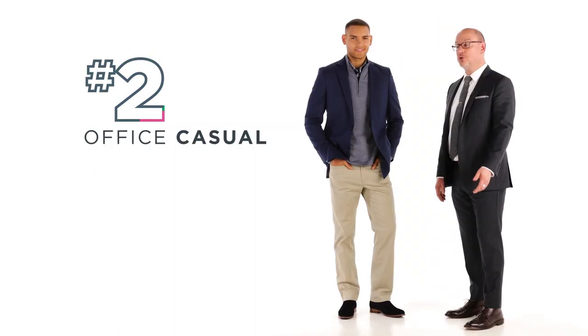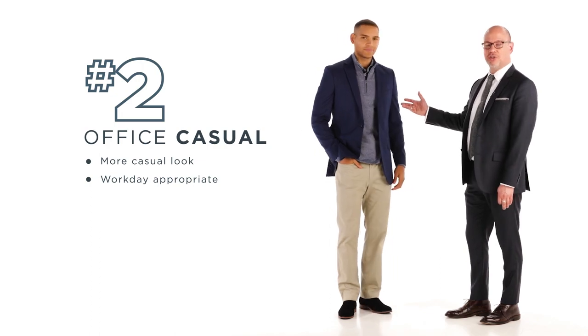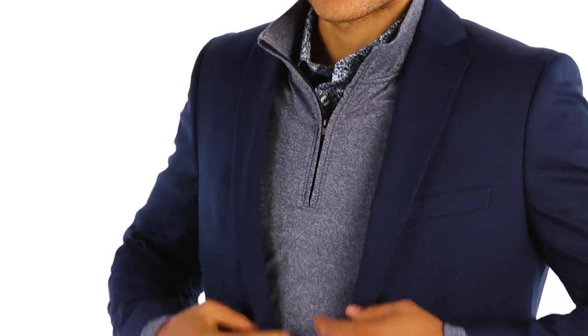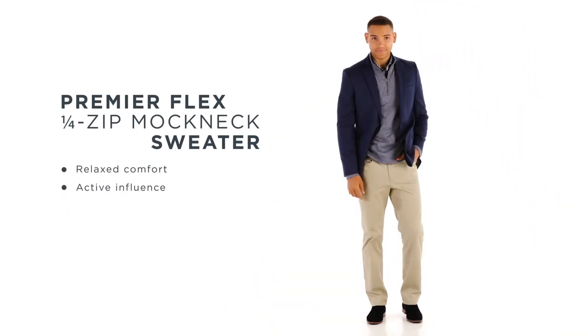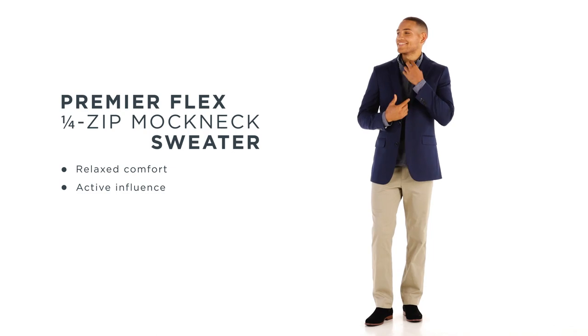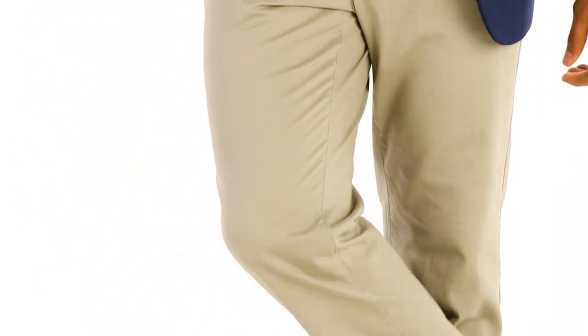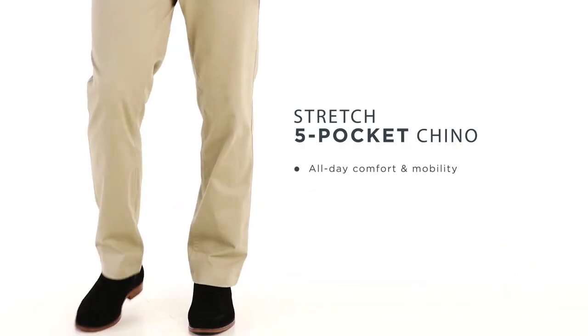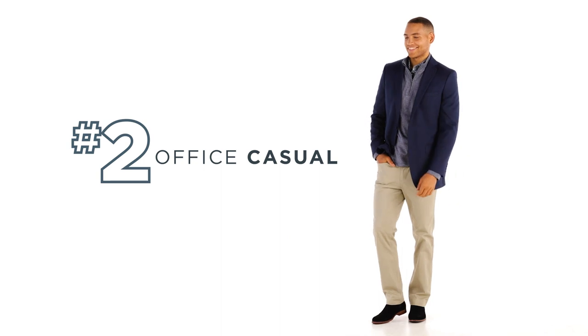For look number two, we have Florin wearing another office option. This is a more casual option. Remember, it always starts with the gray jacket. It's paired back to our Premier Flex quarter-zip mock. This demonstrates the active influence that's happening in sportswear right now. Everything goes back to his Stretch 5 Pachachino. We know our customer loves to be comfortable, so we put Stretch in there for mobility, all-day comfort, and it also keeps its shape after multiple wears.